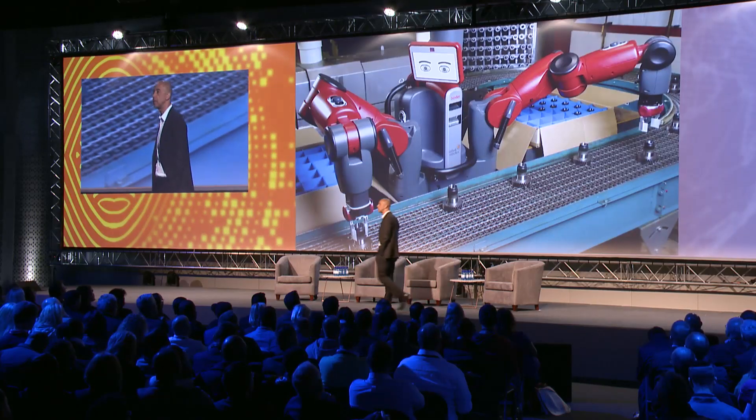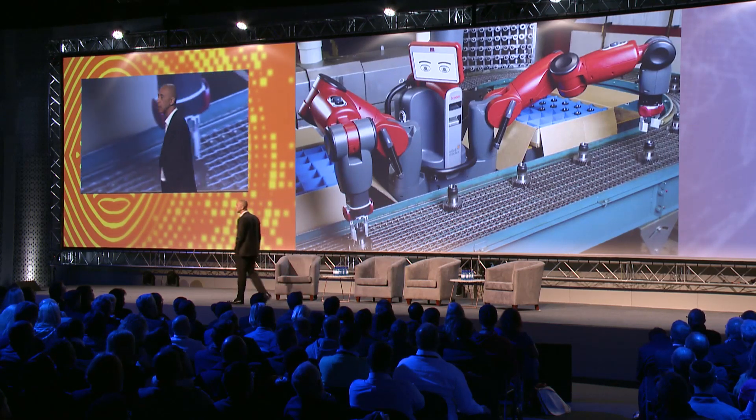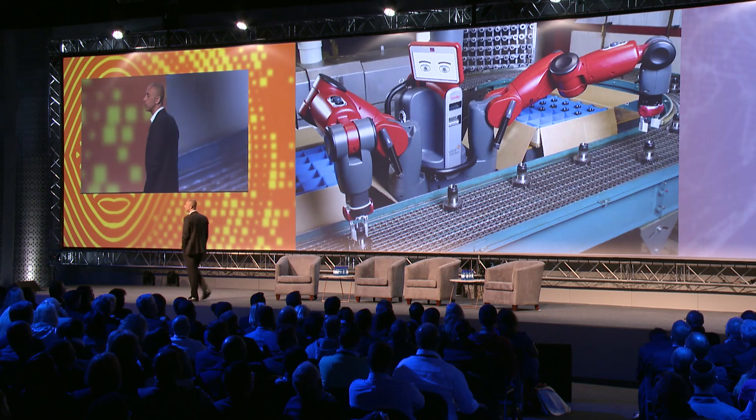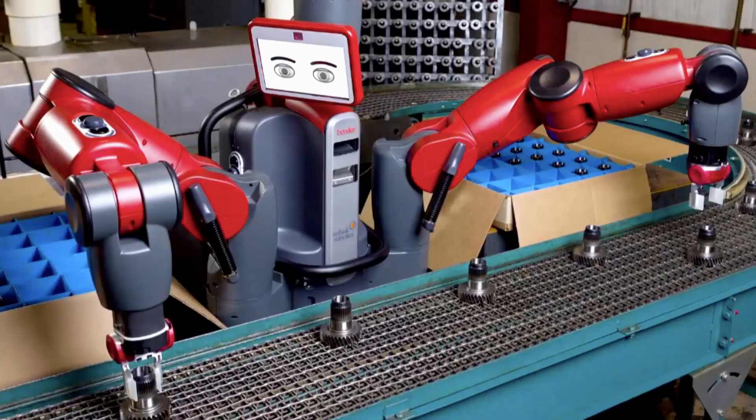This robot ten years ago would have cost five million dollars, and I guarantee you wouldn't have been going near it because it would have killed you. Five years ago, this robot would cost about half a million dollars. Today, Baxter costs 22,000 bucks — less than the cost of an employee.